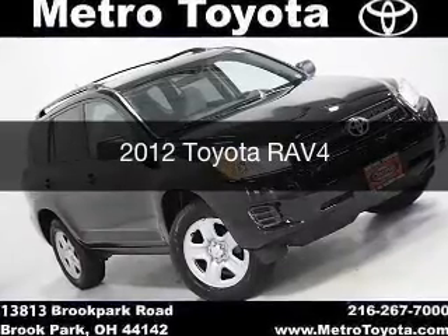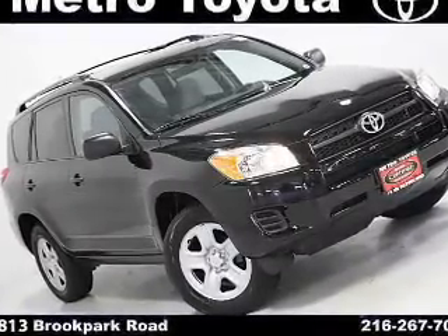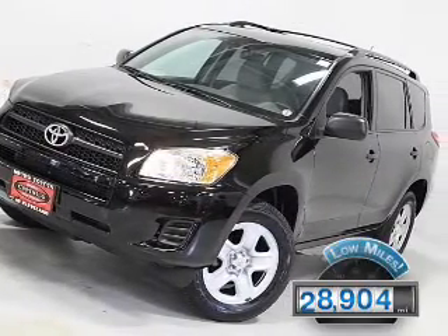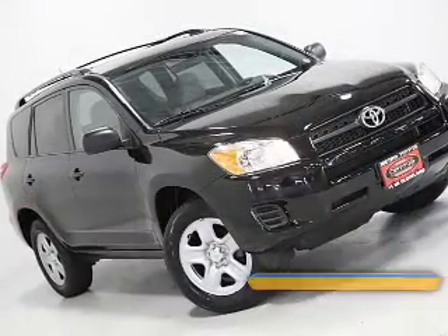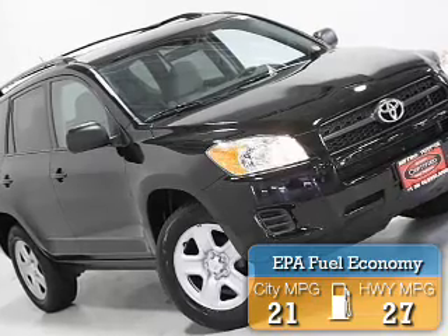This is a used 2012 Toyota RAV4. It's powered by a four-wheel drive engine and an automatic transmission. With fewer than 30,000 miles, this vehicle has a long road ahead. Great fuel efficiency saves you money by requiring fewer trips to the gas station.